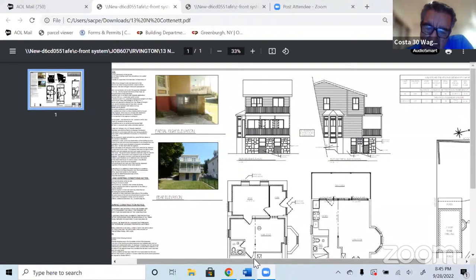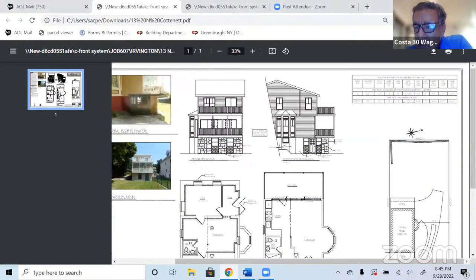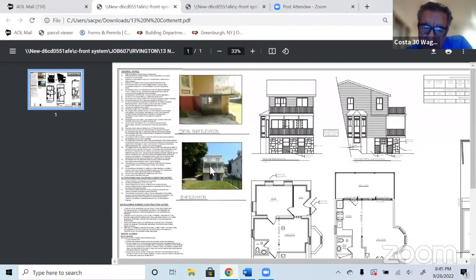Most of the exterior changes are in the rear of the house, which is at the back of the property. You can see the photo taken from the rear property line — there's an existing porch and existing terrace. We plan on replacing an existing door and a window with two sliding doors and fixed glass in this area here. This is a larger window which we plan on making smaller, and this is an existing old door which we plan to put two same-size windows in — again, all in the rear of the property.